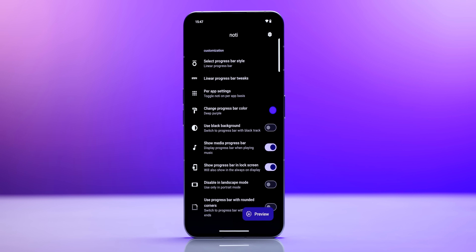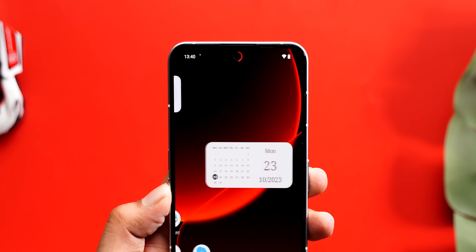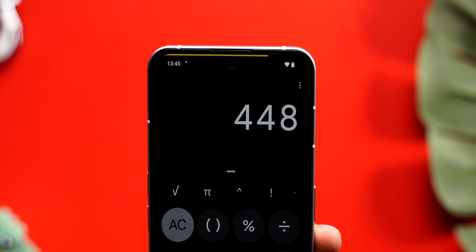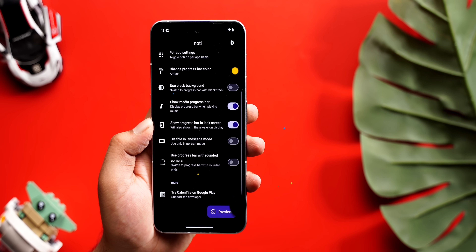Next up is an app that makes the punch hole in your phone a little more useful. I'm talking about Notey Progress Bar, which is simpler than something like Touch the Notch. It shows you the progress of your downloads right in the punch hole — making tracking downloads way easier. It has customization options too. Simple app, but very useful.